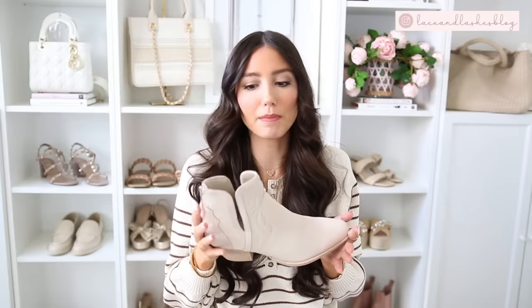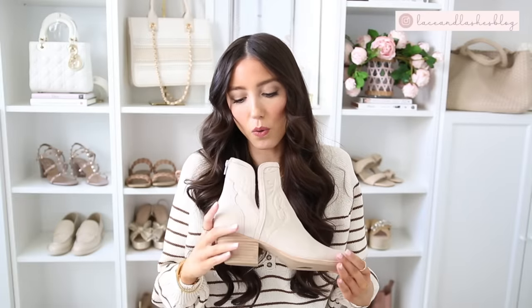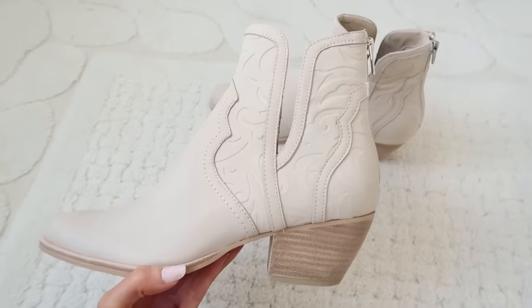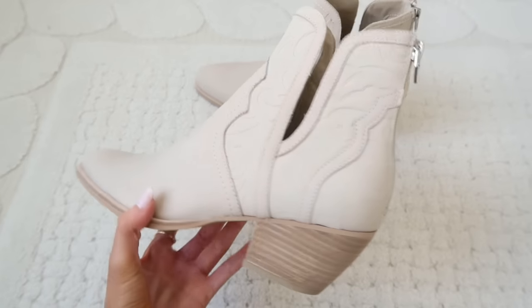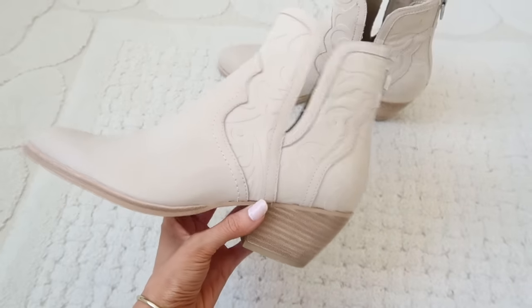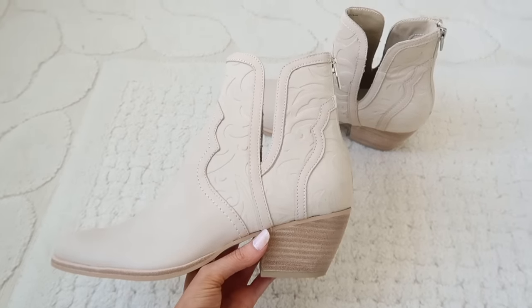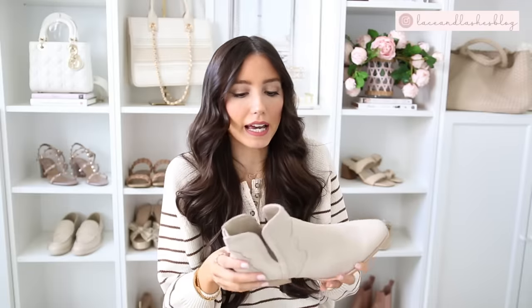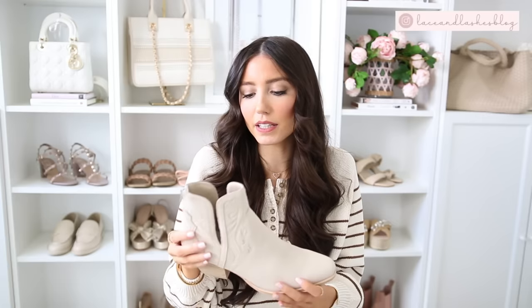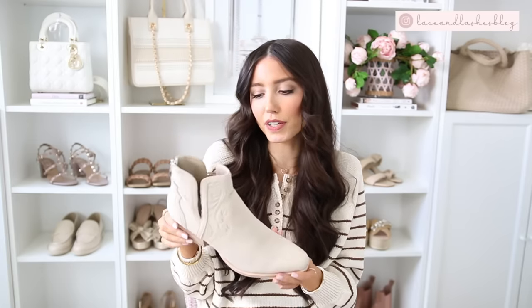One random thing at the end because these just came in like yesterday - this is just first impressions. These little Western vibe booties are really cute. I haven't worn these yet, just tried them on, but first impressions are really nice. They have a back zipper and the side V cutout makes it very flattering. I like the little Western flair to the side because I feel like cowgirl boots and all the different Western things are really an "it" shoe right now, and this is a nice way to subtly wear that trend.